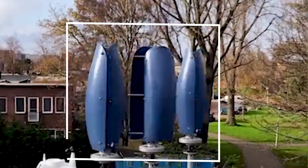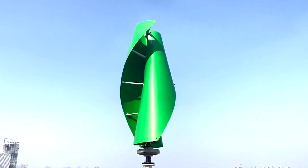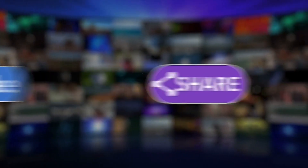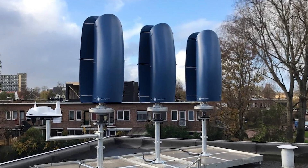You might be wondering, what's so special about these tulip-shaped wind turbines? Stick around because we're about to uncover the magic behind these stunning structures. Please like this video, hit that subscribe button, ring that notification bell, and join us as we explore this exciting flower wind turbine.